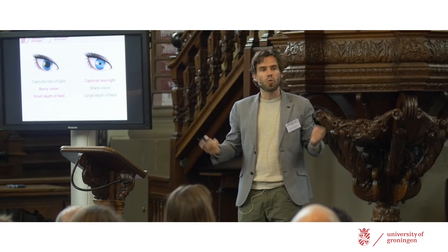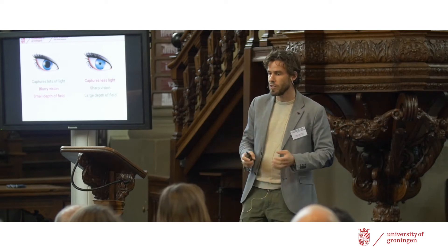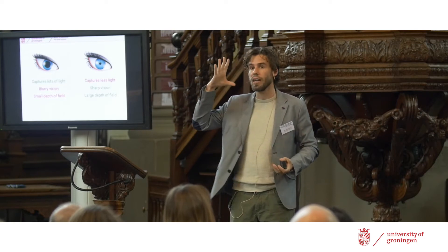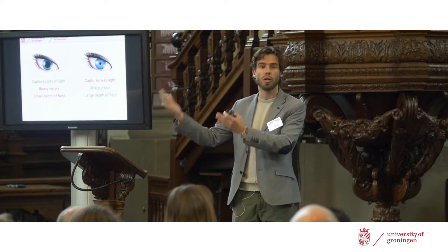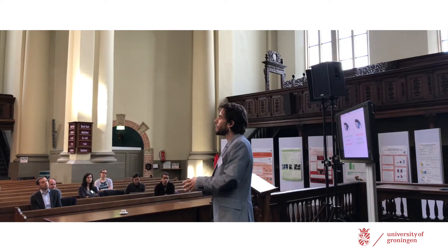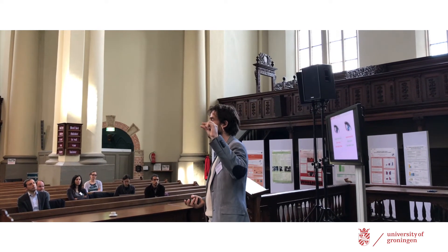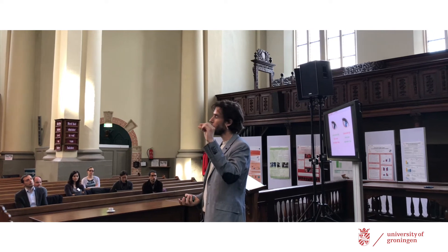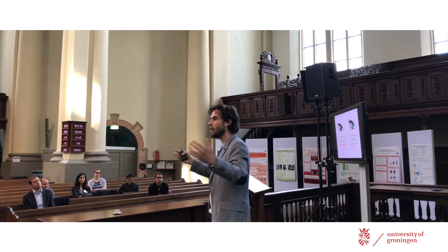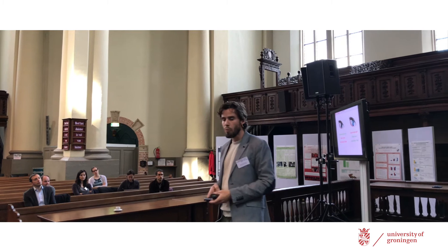The idea is that the pupillary light response represents an optimal point in the trade-off between these advantages and disadvantages. If it's very dark, your eyes have no other option but to dilate as much as possible to capture as much light as possible, because that's the only way to see anything. But if it's very bright, even the tiniest pupil still allows sufficient light to enter, so the pupil constricts so you get the sharpest possible image. Any luminance range in between results in an intermediate pupil size — it's kind of an optimal point in the trade-off.